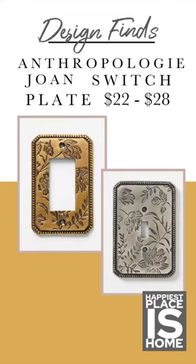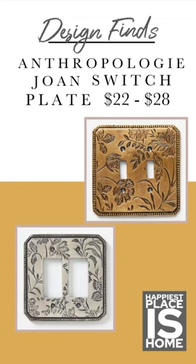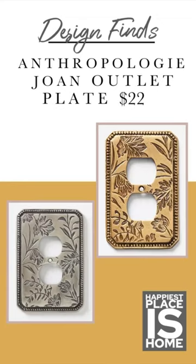If I did have a traditional home again, these switch plates would be hanging on the walls immediately. I think it's one of those things that if you buy it now, you'll be happy that you did forever. They're just beautiful.